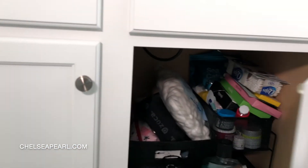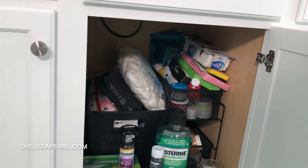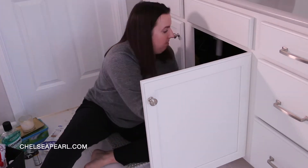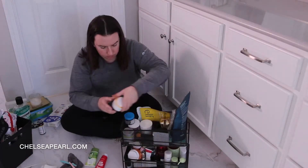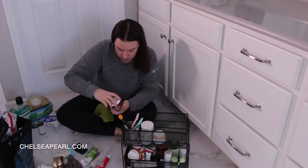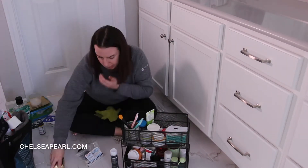The next area I have to tackle is underneath the sink because it becomes a dumping ground for everything. As you can see, the containers are overflowing, so again I'm taking every single thing out and organizing by product category. This is actually where a lot of my backups live or products I'm not currently using.